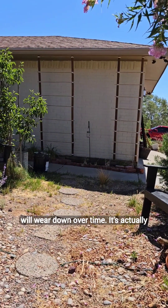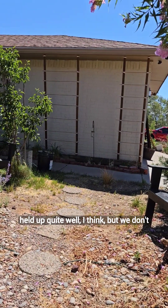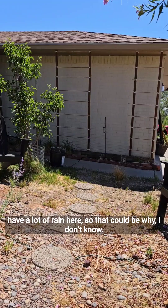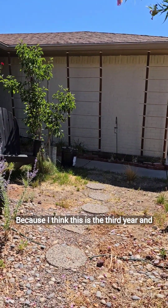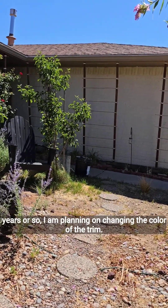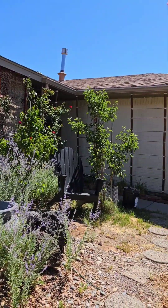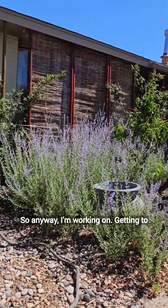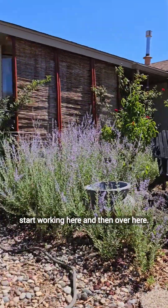The whitewash will wear down over time, but it's actually held up quite well. We don't have a lot of rain here, so that could be why. I think this is the third year, and they say you should redo it every five years or so. I am planning on changing the color of the trim, and it's going to be really pretty. I'm working on getting to start working here.